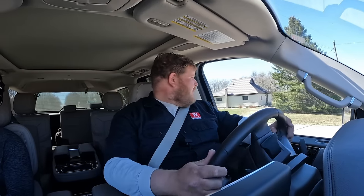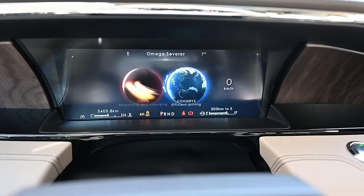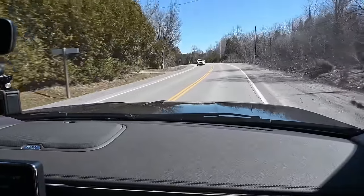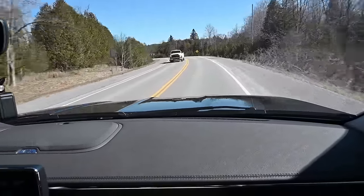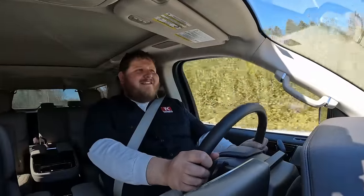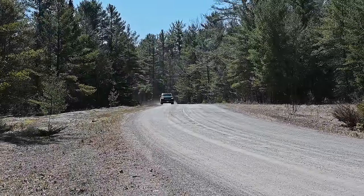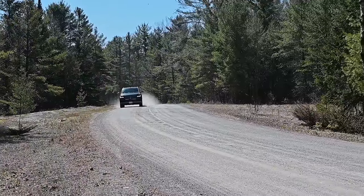Now we're out on the road in this Navigator. I've got it over into Excite Mode — that's what they call Sport Mode here. Let's feel the power: foot to the floor. There's 110 kilometers an hour in no time flat. The power here feels incredible. There is some turbo lag — it takes about a good second to feel the real power hit — but when it does, a vehicle this big has no business being this quick.